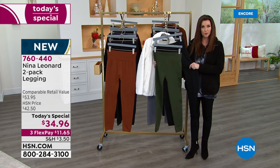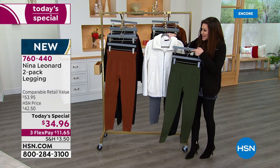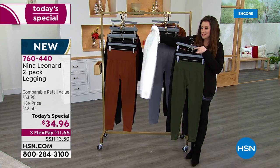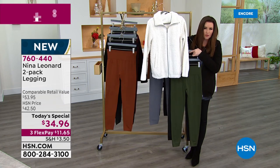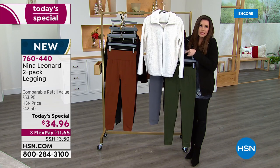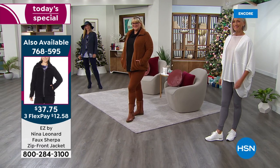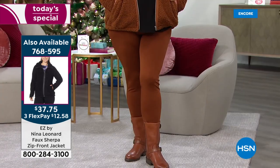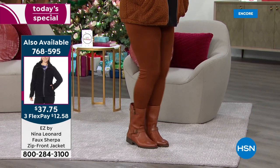You can return them for a full refund of your purchase price, but you won't get this Today's Special price any day but today. When I was talking about ivory with this olive — it's such a pretty, fresh combination. There's the Sherpa jacket at $37 and change with the soft olive. In the black it's so cozy. If you want to feel like you're in your coziest pajamas but looking like you're ready to go out, this is the outfit for you.